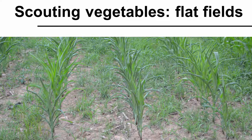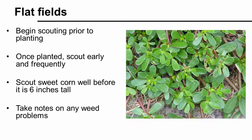Let's take a closer look at scouting sweet corn and other vegetables produced on fields without beds. For timing, begin scouting prior to planting the field. Use your scouting notes from previous years to check areas where you know you have problem weeds, and take notes to best plan your pre-plant weed management program. Once the crop is seeded or transplanted, scout at regular, frequent intervals — at least weekly during this crucial stage — because weeds are most competitive when vegetable crops are young. In sweet corn, scout well before the corn is 6 inches tall to evaluate your spring weed control program and control any new weeds coming up. Remember, keep a notebook with you when performing other work in the field, and if you see a weed problem, take notes so you can respond quickly.